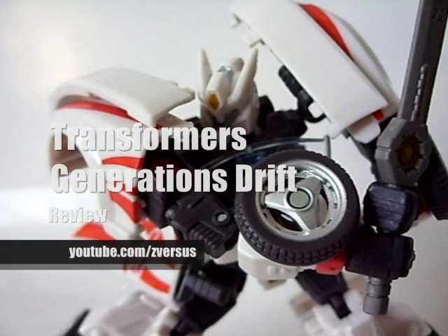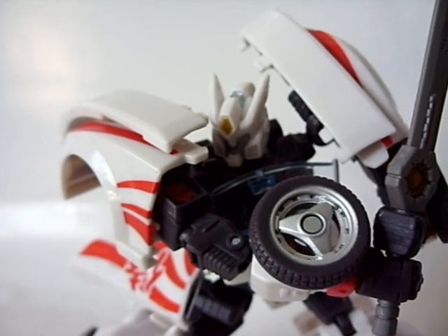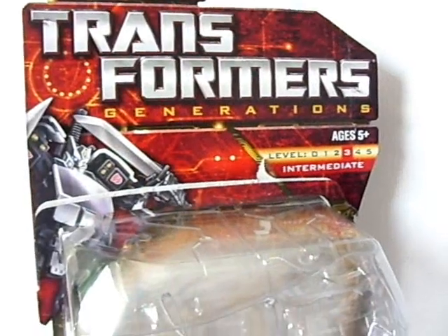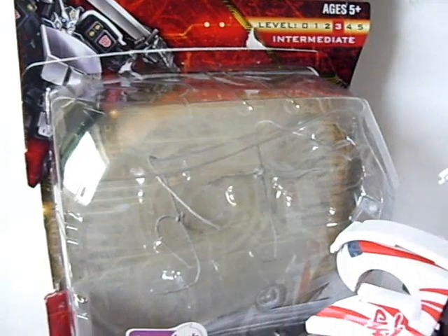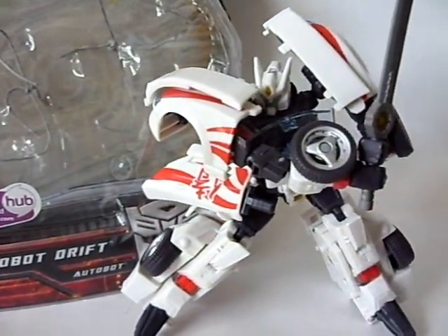Hey guys, this is VersusZ bringing you a video review of Deluxe Class Drift from Hasbro's Transformers Generations toy line. This figure was released in the summer of 2010 and retails between 10 to 13 US dollars depending on where you go to buy him.